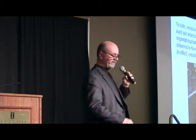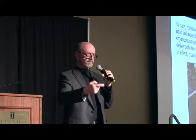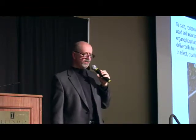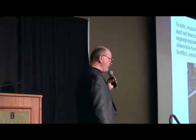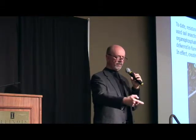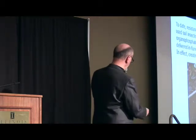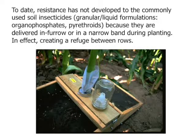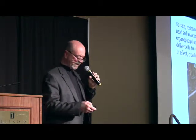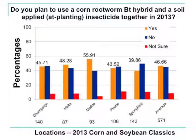Have we seen resistance evolve to the rapidly increasing use of planting-time soil insecticides? The answer is no, we have not. And that's primarily because these insecticides — either liquids or granules — are put out in a band or in-furrow at planting time. Because we're not treating the centers of these rows, in a sense we've had a refuge out there for decades. So that's good news — we've not had resistance develop to these products.